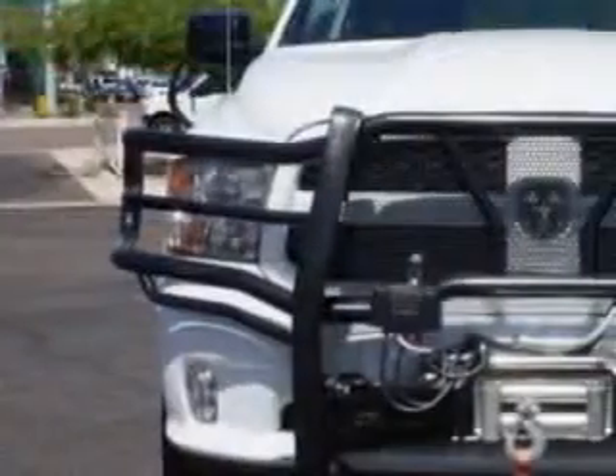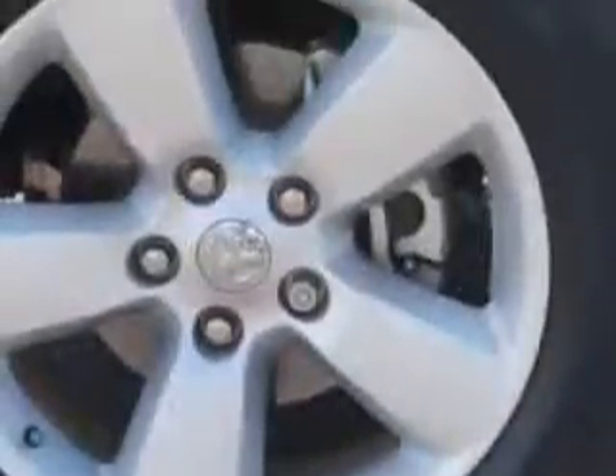Enjoy this utility truck with features like heated outside mirrors, alloy wheels, trailer wiring, auxiliary transmission oil cooler, and much more.